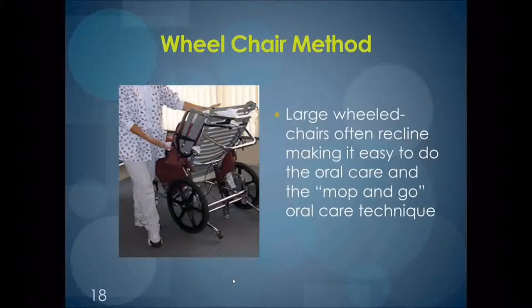For clients who are in large wheelchairs, this should not be a hindrance to performing oral care. Large wheelchairs often recline, and due to the simple techniques discussed previously, good oral care is still achievable.